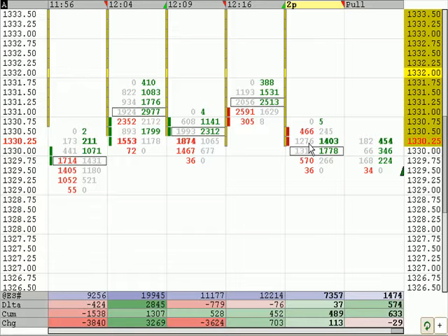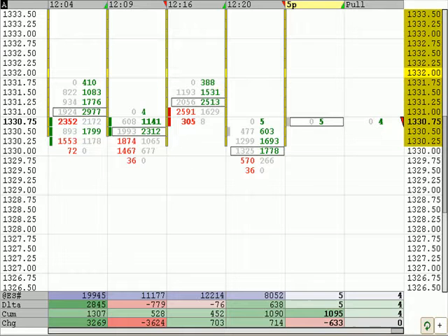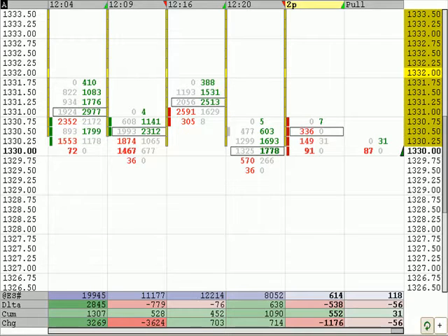We're heading toward the point of control on the 30-day distribution, which is really interesting. That's right before our 21 area, at approximately 22.50 to 23.50, somewhere in there. There's a good volume cluster from 21 to about 22.50 — that's the point of control. If we get any further than that, then the bottom range of value on the 30-day is all the way down in the 1280s. I think we could have a test down there somewhere soon.